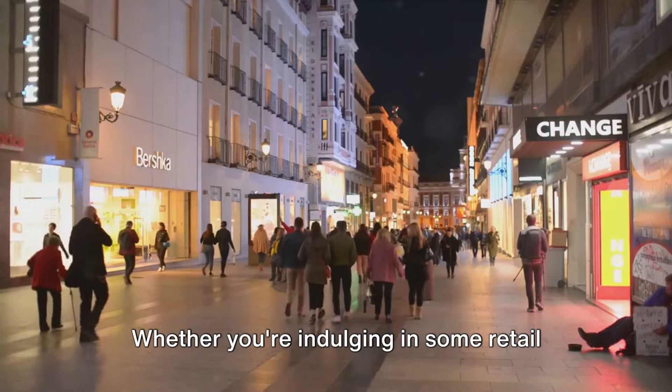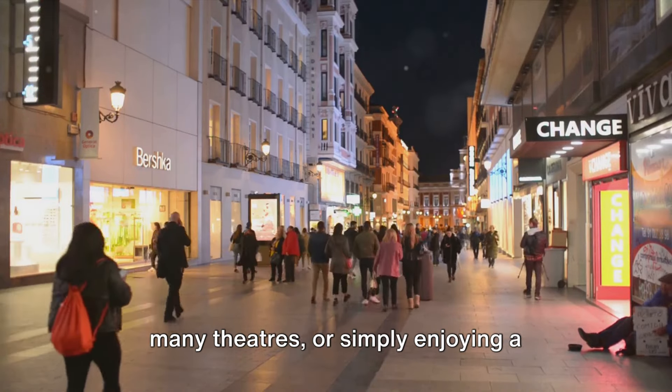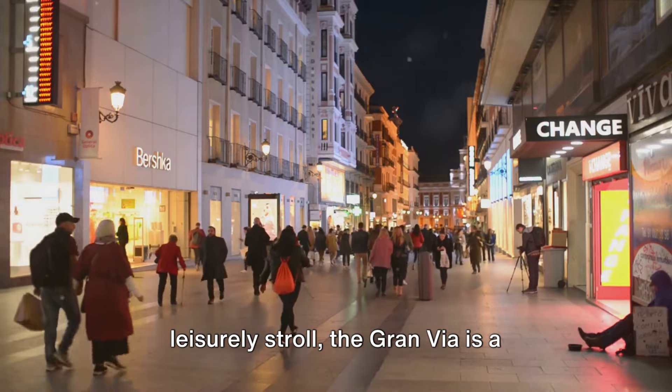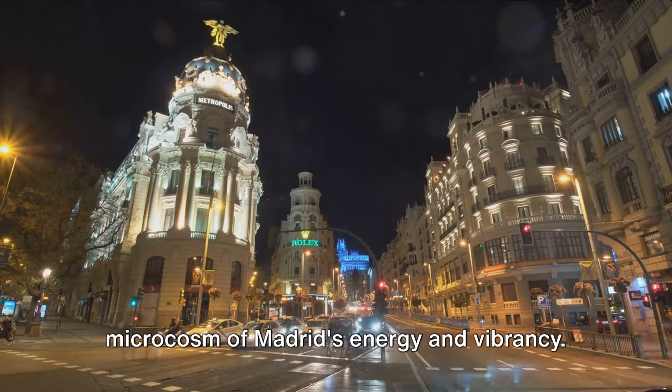Whether you're indulging in some retail therapy, catching a show at one of the many theaters, or simply enjoying a leisurely stroll, the Gran Vía is a microcosm of Madrid's energy and vibrancy.